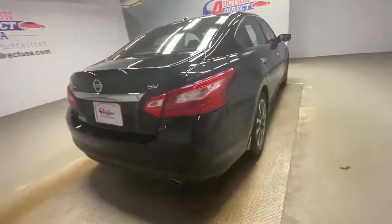Keyless start, blind spot monitor, aluminum wheels, power driver seat, and steering wheel audio controls.